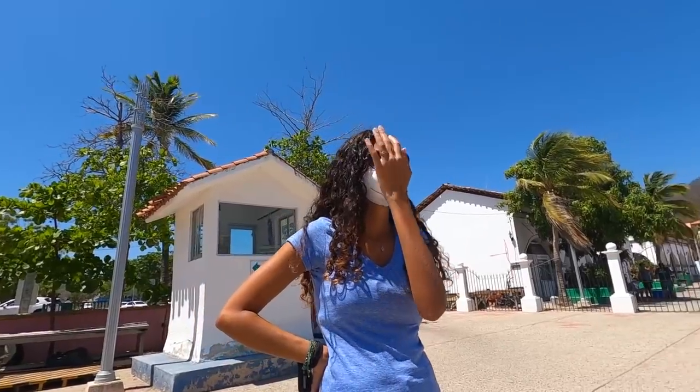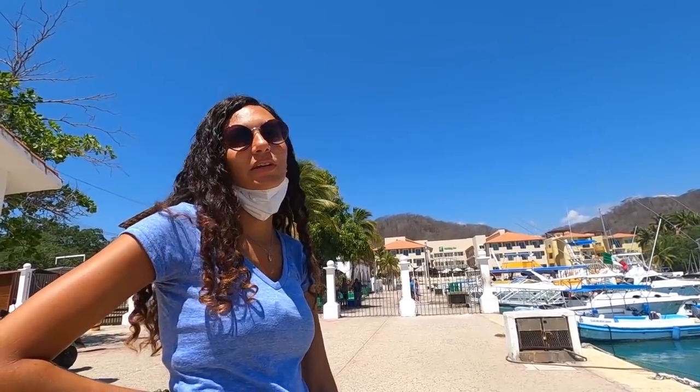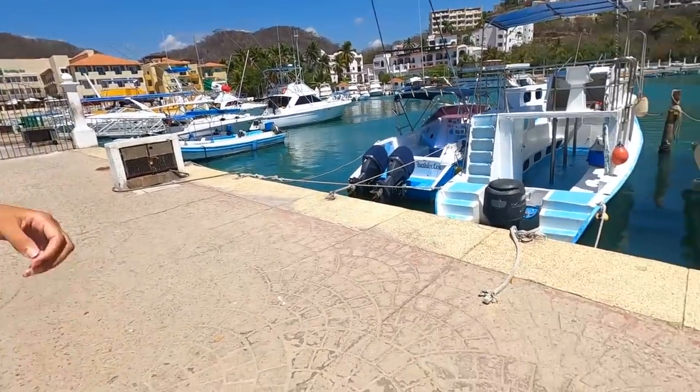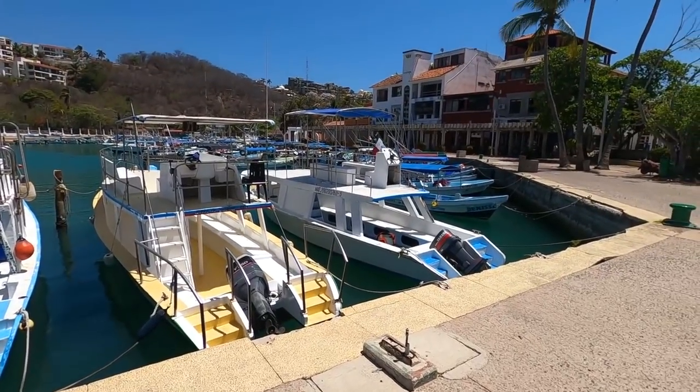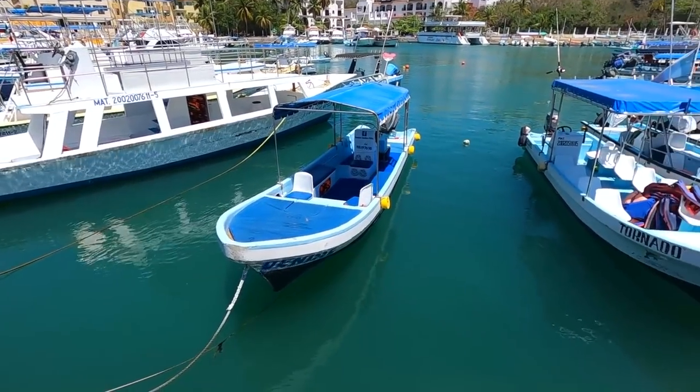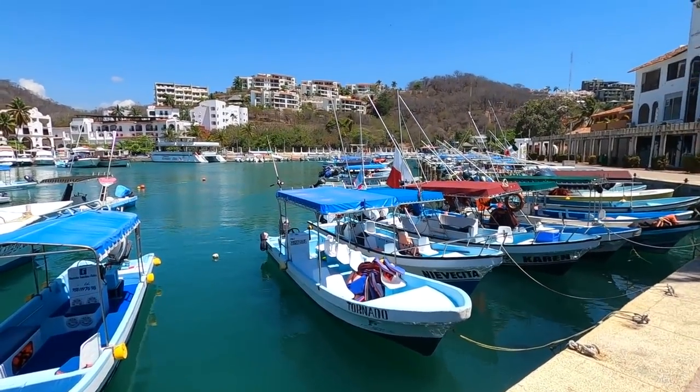I think the only other marina that we've seen was in Los Cabos in Mexico. In Cancun there are many boats but I don't know if there's a proper marina like this — we just didn't see it. In Los Cabos in the main center there is a marina like this as well. These boats you can see here are actually tour boats — there's loads of tours around here, more to other beaches. I think some beaches can only be accessed by boat.